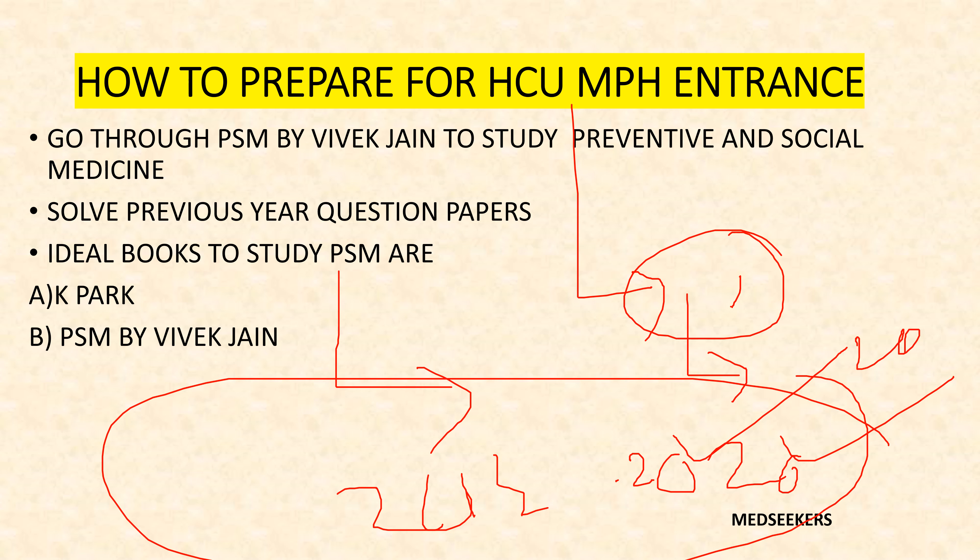From biostatistics, they can ask you about mean, median, mode, parametric tests, chi-square test, and related topics — so do go through biostatistics. The best books I would recommend are K-Park and PSM by Dr. Vivek Jain, including biostatistics. However, studying K-Park at this point is like trying to read the Bhagavad Gita in one day, so I recommend PSM by Dr. Vivek Jain including biostatistics, which beautifully explains all chapters. On my channel there are also five videos covering high-yield MCQs picked from HCU previous year question papers — kindly check those out, practice the question papers, and go through PSM by Vivek Jain.